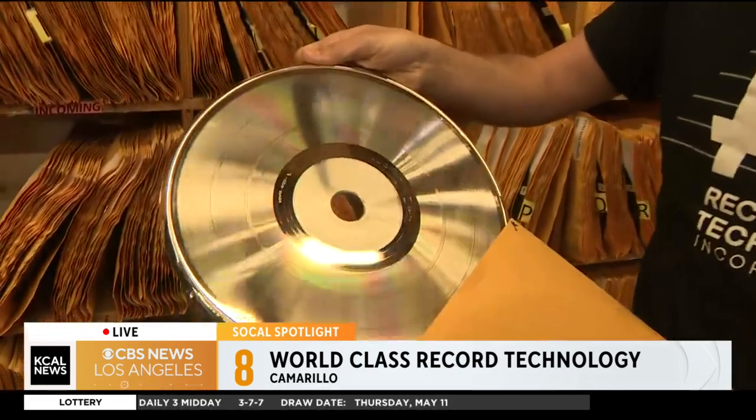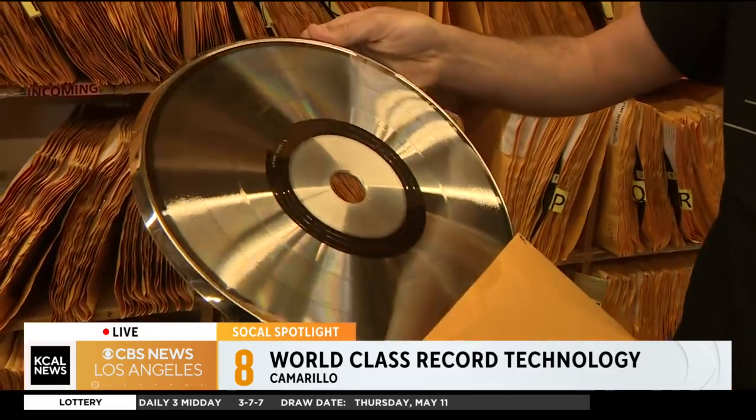Here's our great wall of stampers. Each one of these has the grooves of the music cut into it, and these are made of solid nickel. Each set of stampers that gets set up on a press can make about 500 to 1,000 records.